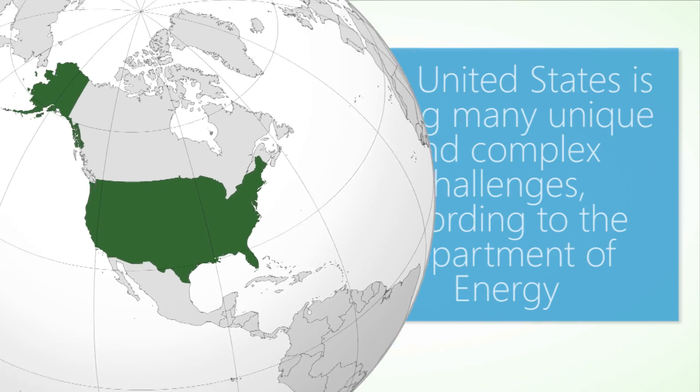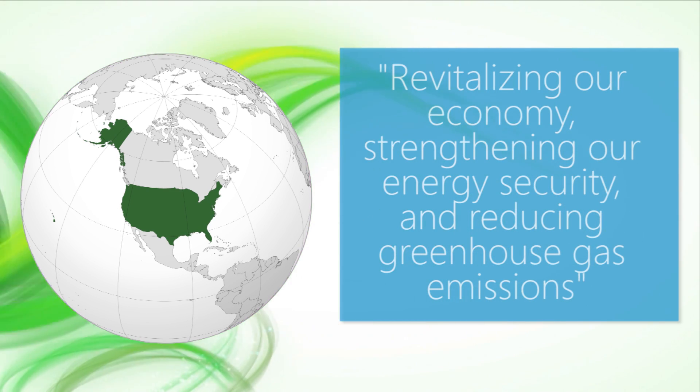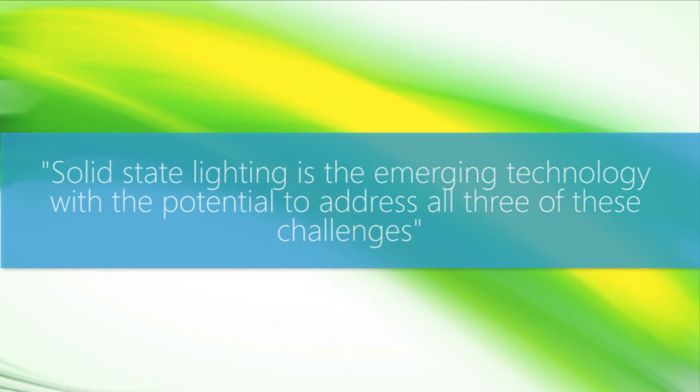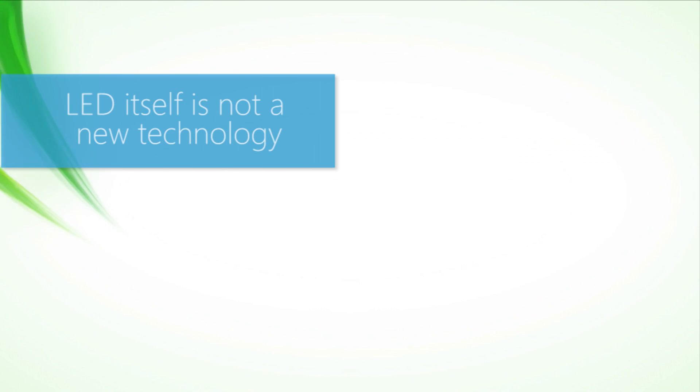The United States is facing many unique and complex challenges, according to the Department of Energy, including revitalizing our economy, strengthening our energy security, and reducing greenhouse gas emissions. They go on to say: solid-state lighting is the emerging technology with the potential to address all three of these challenges.